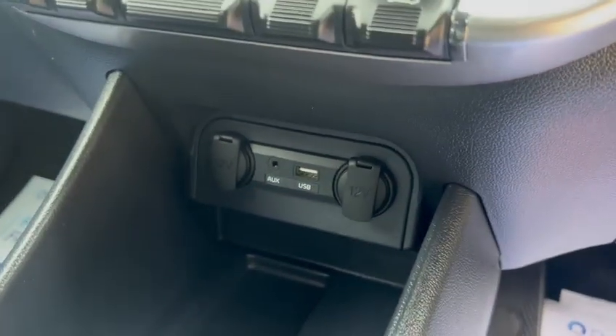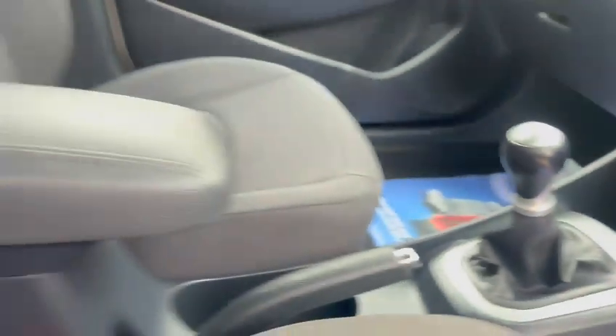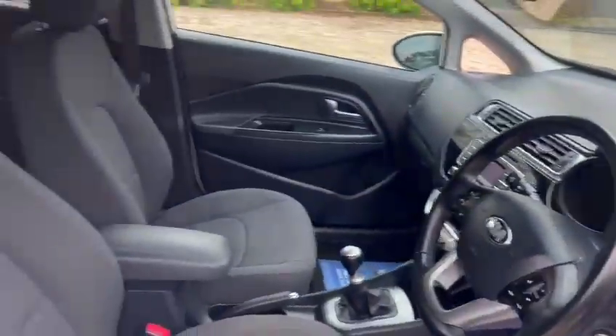Got USB ports, two 12 volt sockets, centre armrest, ISOFIX in the back, three rear head restraints, and a leather multi-function steering wheel.